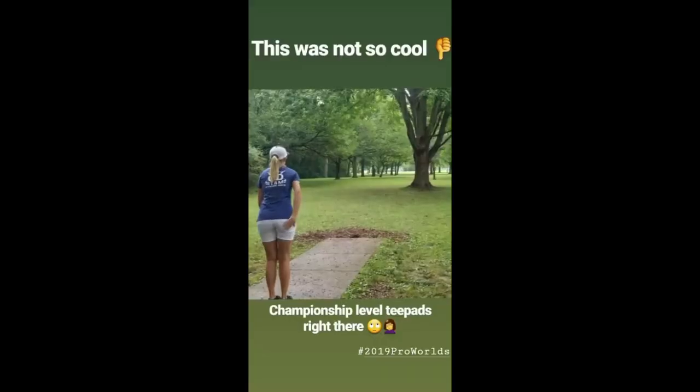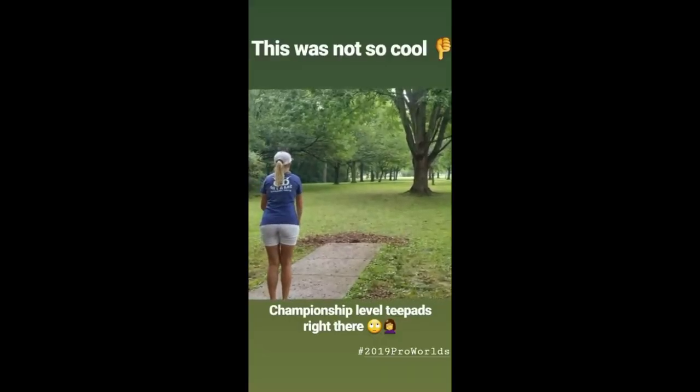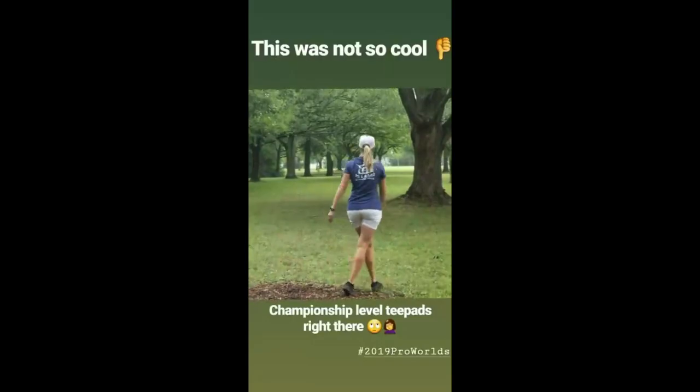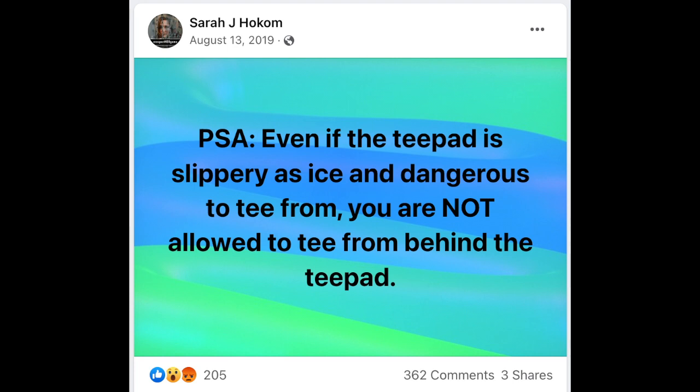We've got numerous examples of players who have had legitimate complaints about the condition of tee pads at pro tour events. For example, there was one hole where Missy Gannon teed off and slipped and injured herself. When Sarah Holcomb stepped up to that same tee pad in the same tournament, she determined the tee pad wasn't safe and decided to tee off from behind the tee pad. In her view, this was in compliance with PDGA rules; however, she was assessed a two-stroke penalty.